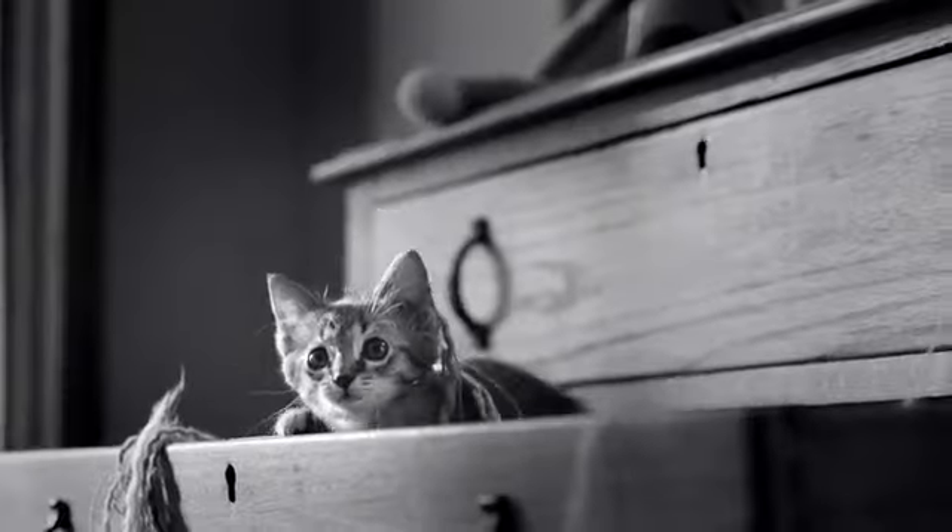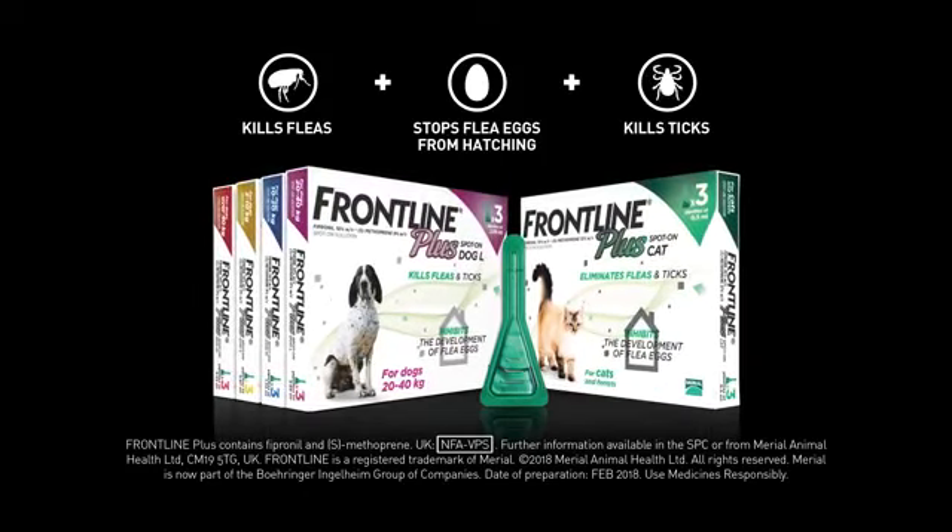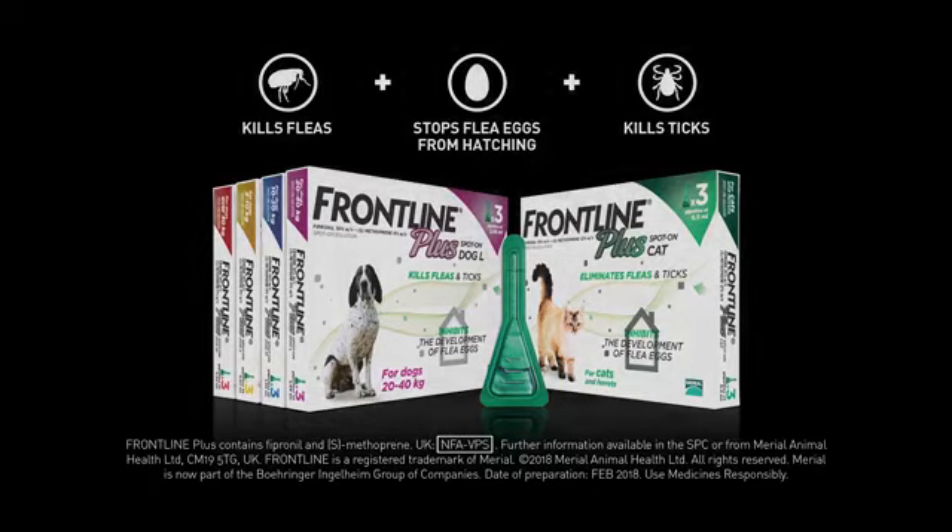Don't let a flea problem be homegrown. Use Frontline Plus, the most advanced flea and tick formulation in the Frontline range.